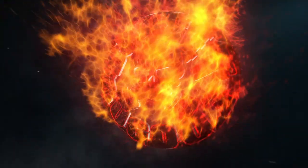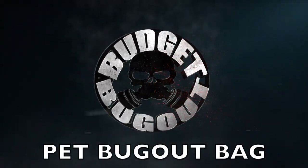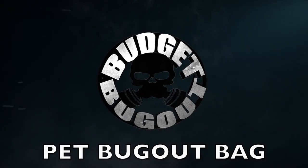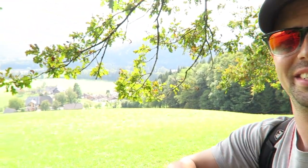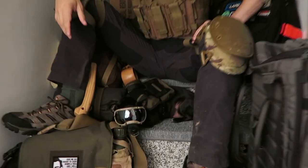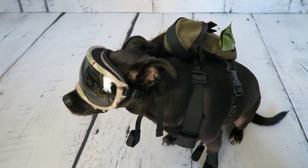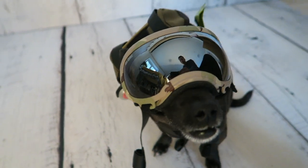My dog is better prepared than most people. Hey guys, thanks for watching and welcome back. As you guys know, I do a lot of videos regarding being prepared, bug out bag videos. My username is Budget Bug Out and I've never done a video on what my preps are for my dog — and he definitely has them. I challenge you to be better prepared than my dog, who weighs 10 pounds. So without further ado, let's get down to it.